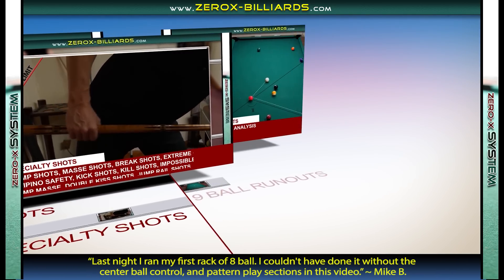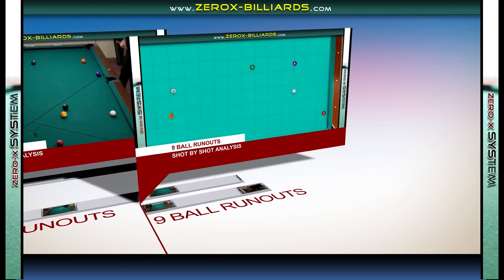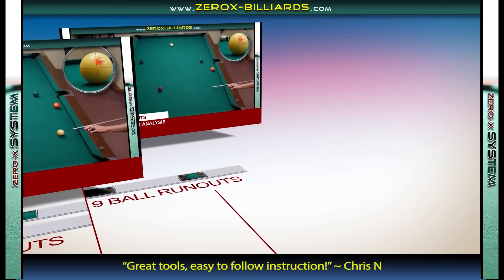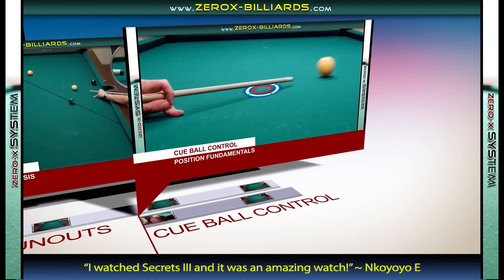Next, we're going to go through 9-ball runouts by the top players in the world. We'll analyze each runout shot by shot so you can get a better idea of why they chose the pattern they did. This is an in-depth analysis of how top players move the key ball around the table — covering not just stroke fundamentals, but also the fundamentals of position play.